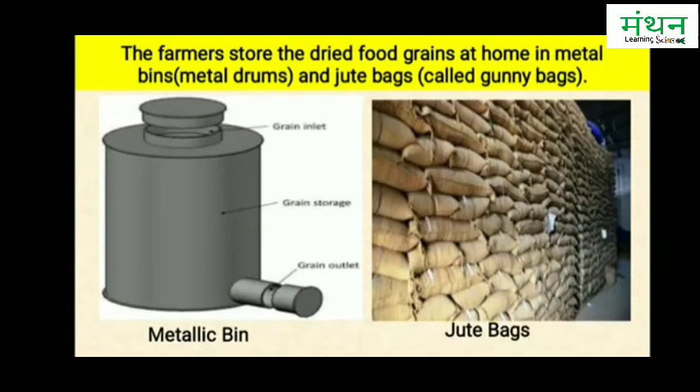The farmers store the dried food grains at home in metal bins called metal drums or metallic bins, and jute bags called gunny bags.